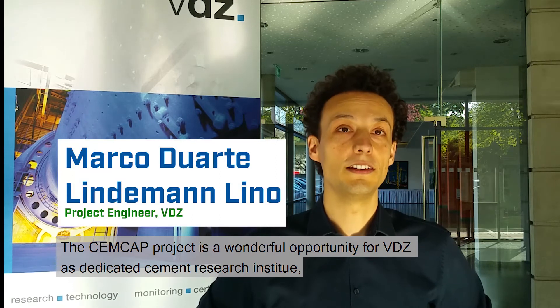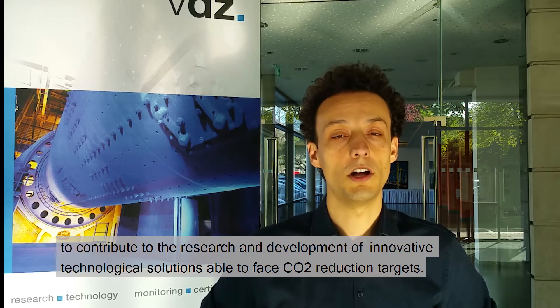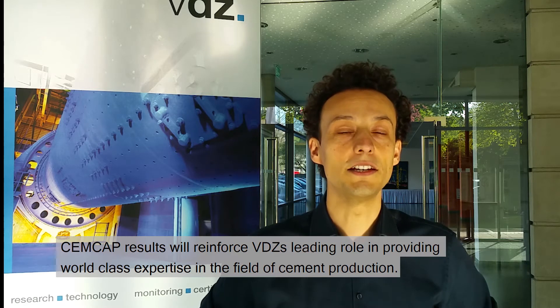The CEMCAP project is a wonderful opportunity for VDZ as a dedicated cement research institute to contribute to the research and development of innovative technological solutions able to face CO2 reduction targets. CEMCAP results will reinforce VDZ's leading role in providing world-class expertise in the field of cement production.